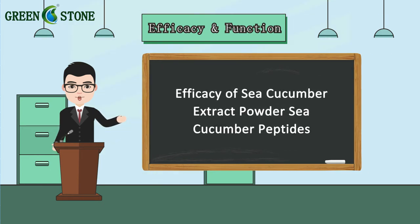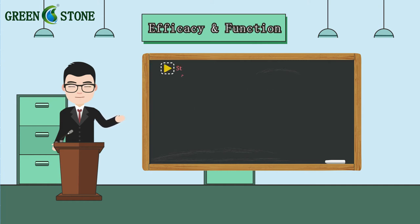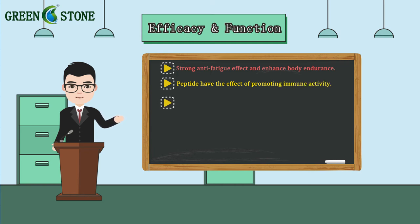Efficacy of Sea Cucumber Extract Powder — Sea Cucumber Peptides: 1. Strong anti-fatigue effect and enhanced body endurance. 2. Peptides have the effect of promoting immune activity. 3. Lowering blood sugar, lowering blood pressure, and lowering blood lipids.